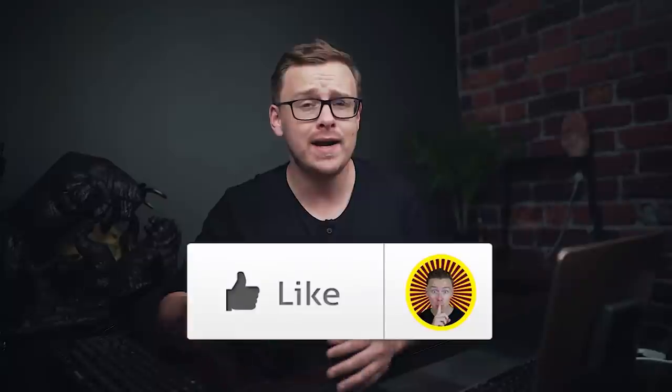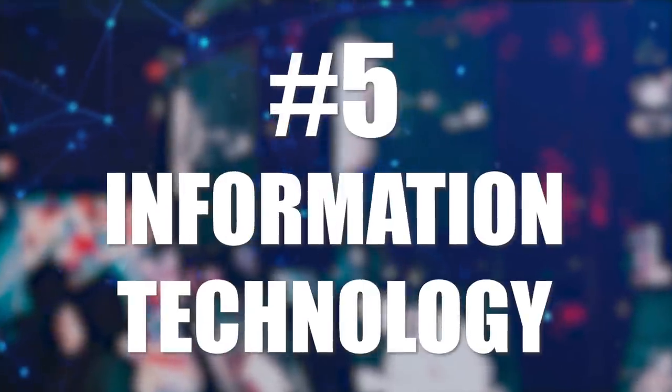Right after you gently boop the like button, I'm going to jump right into it with number five on the list, which is information technology.